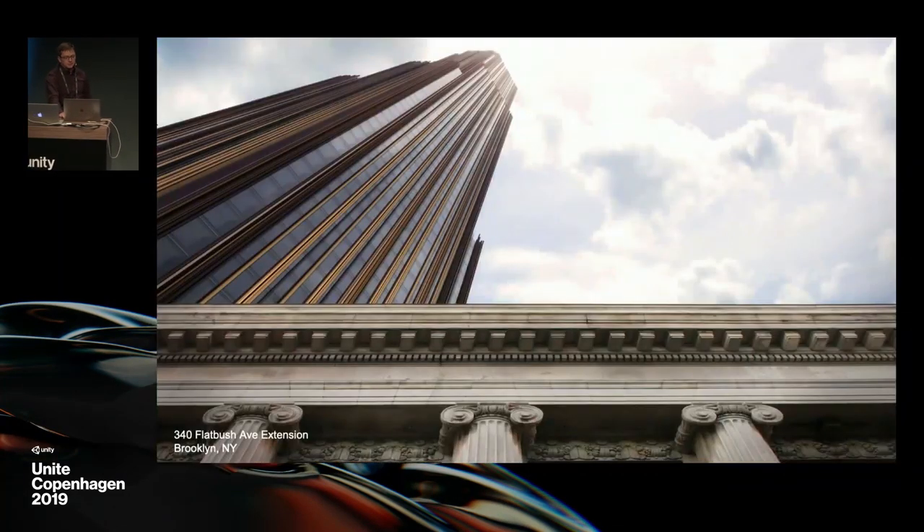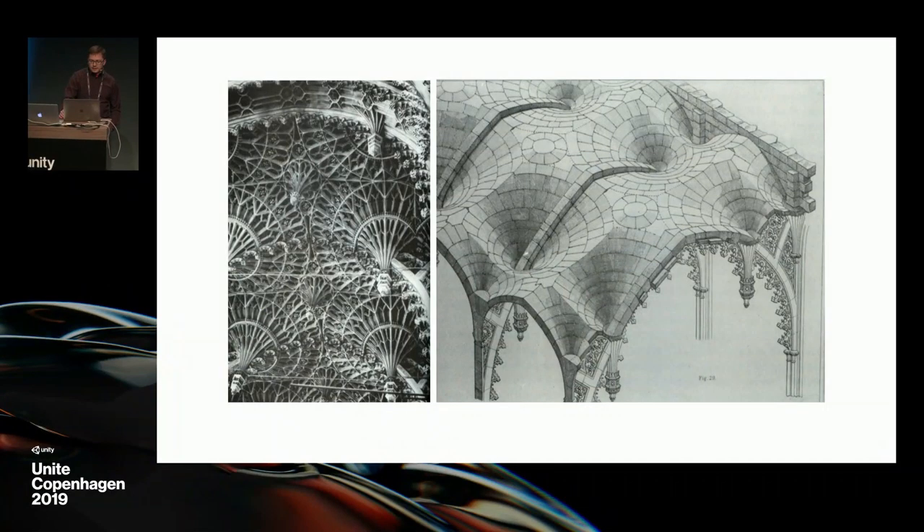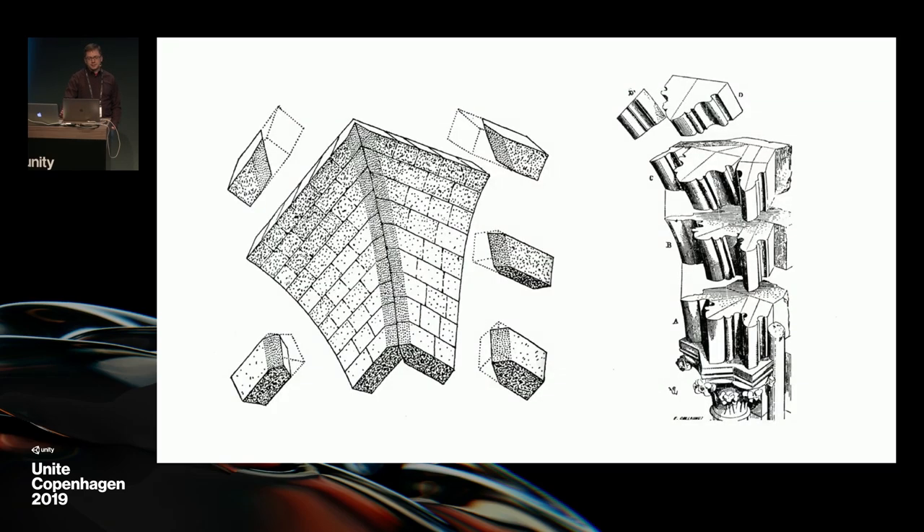We do a lot of towers. You saw yesterday a little bit of this tower in Brooklyn — it will be the tallest tower in Brooklyn when it's completed. As I said before, we're interested in the beauty of buildings, but also the technology of how those buildings come together.